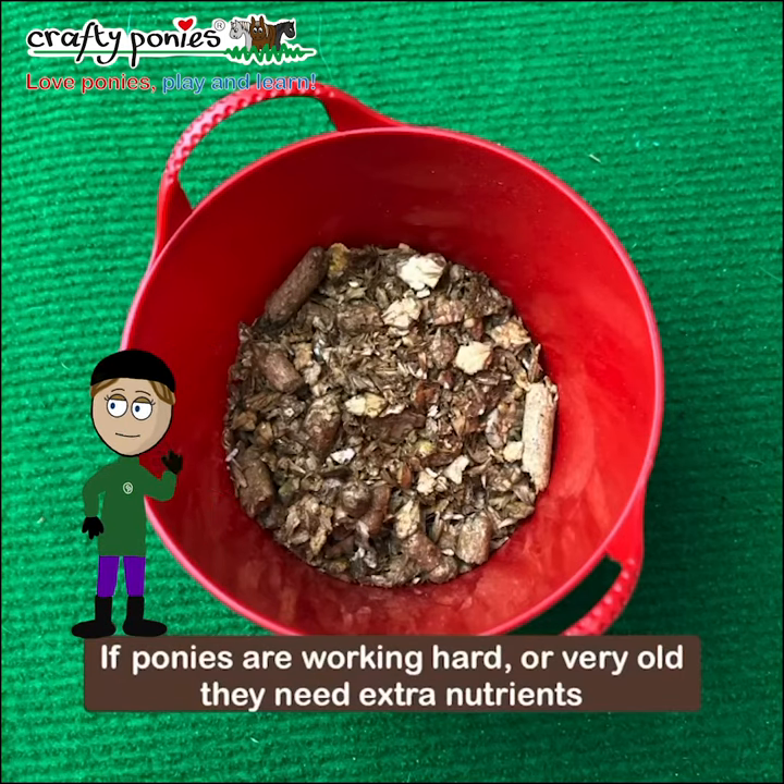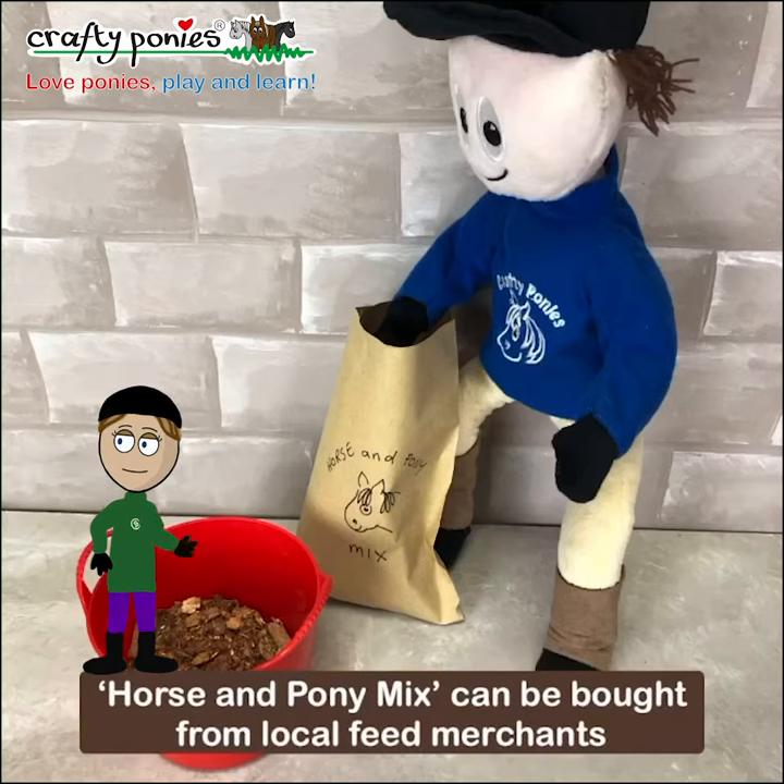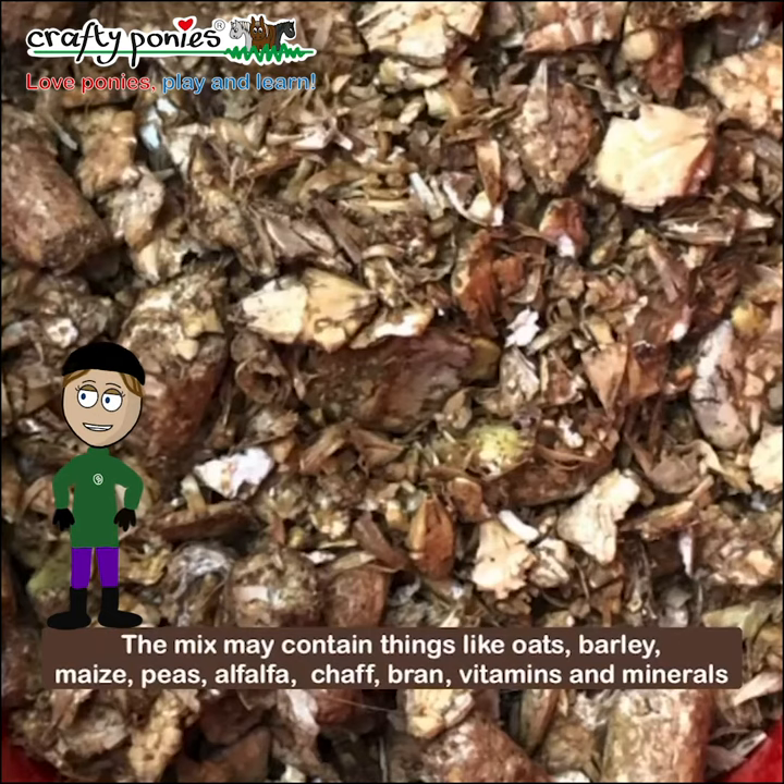If ponies are working hard or very old they need extra nutrients. Horse and pony mix can be bought from local feed merchants. The mix may contain things like oats, barley, maize, peas, alfalfa, chaff, bran, vitamins and minerals.